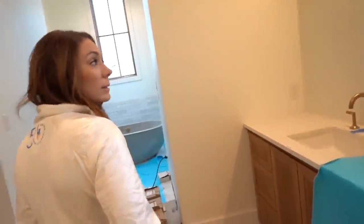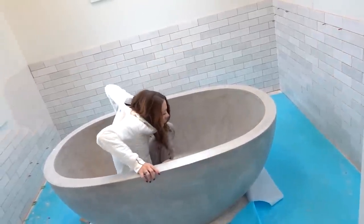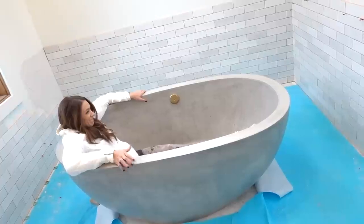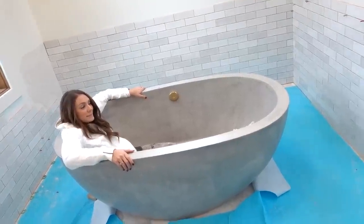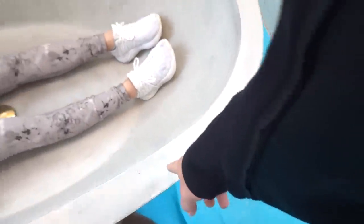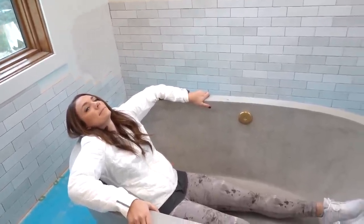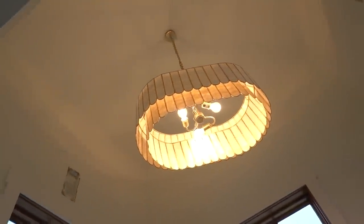Mayor got this giant bathtub — it's like over a thousand pounds, three inches thick concrete all the way around. Super heavy. In my opinion, we could've just gotten one of those plastic tubs with the shower liner, would've been way easier. Oh, you got a chandelier in here too — is it supposed to be crooked? They said they need to adjust it still.